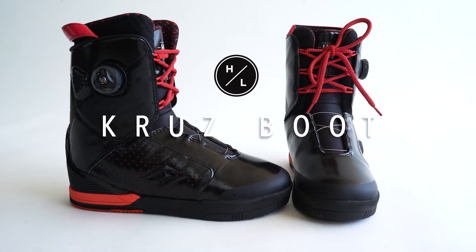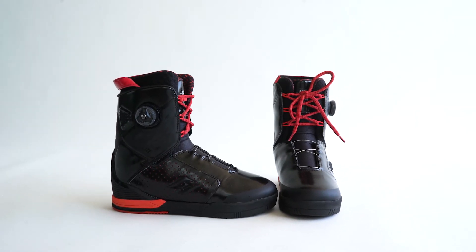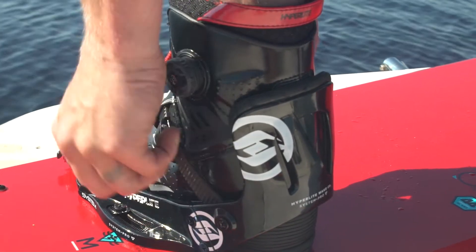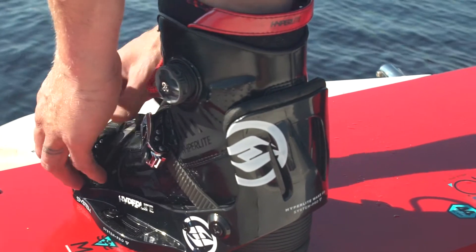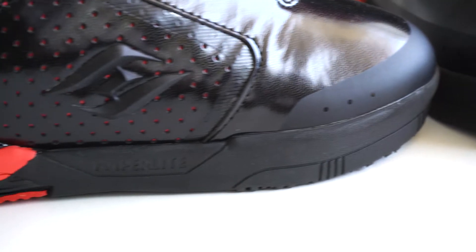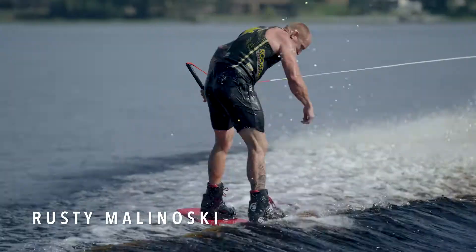Rusty's boot is built like nothing the wake industry has ever seen because of its true footwear construction. The Cruise boot interfaces with the system binding allowing for a lightweight feel and maximum comfort. Beginning with a lightweight EVA outsole and TPR impact pods, the Cruise boot creates great cushioning underfoot.